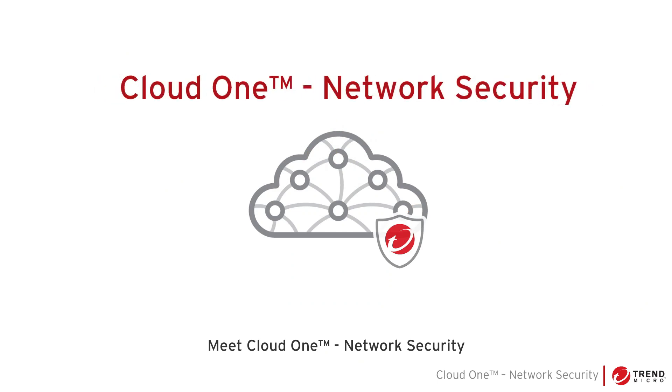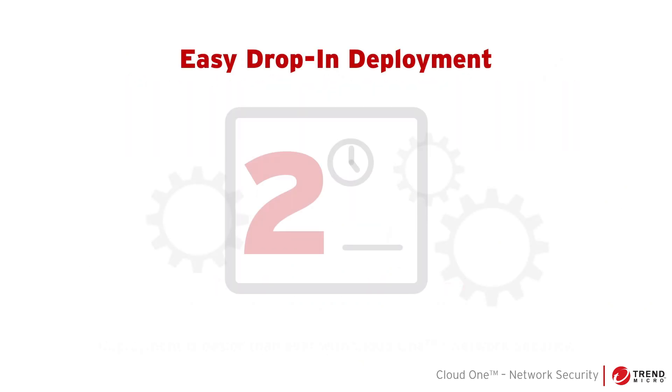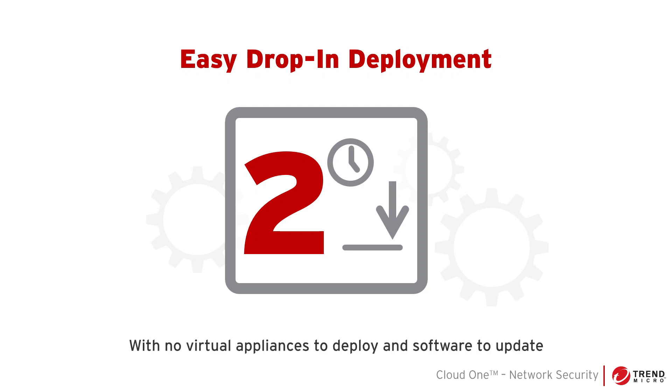Meet Cloud One Network Security, a cloud-native application that protects your AWS assets. Deployment is easier than ever with Cloud One Network Security. With no virtual appliances to deploy and software to update, you can be up and running in just two steps.